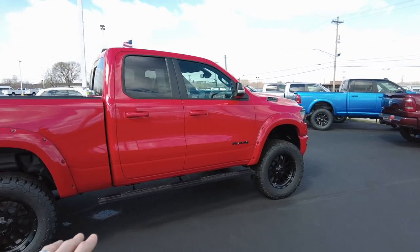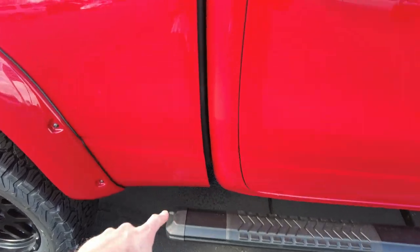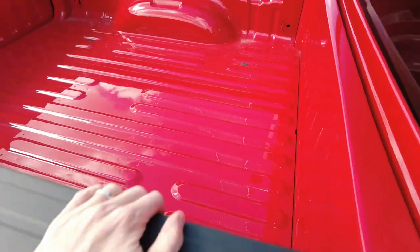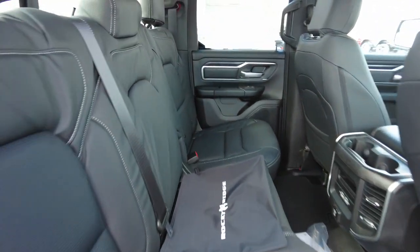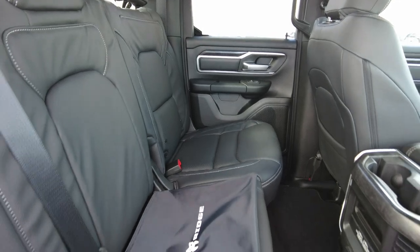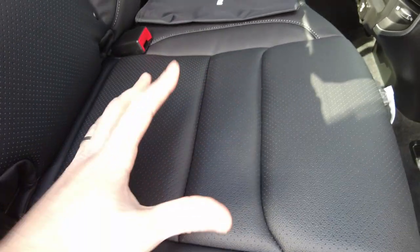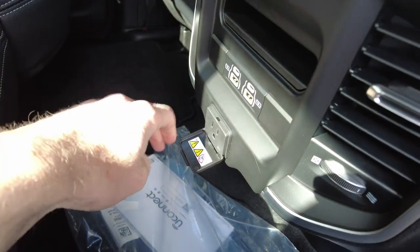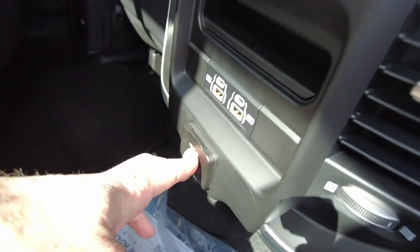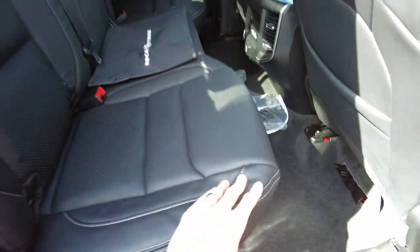They've added side steps and they're the full cab length, which I like — they even go past the rear door here, allowing you to get up and reach things out of the bed of the pickup truck. This is a quad cab, so you get four doors. The seats in here have been upgraded by Rocky Ridge — leather seats with a perforated insert, which allows you to not get so hot while sitting in here. It's also got a 400 watt wall outlet and USB outlets. These seats fold up for more interior storage if you need it.